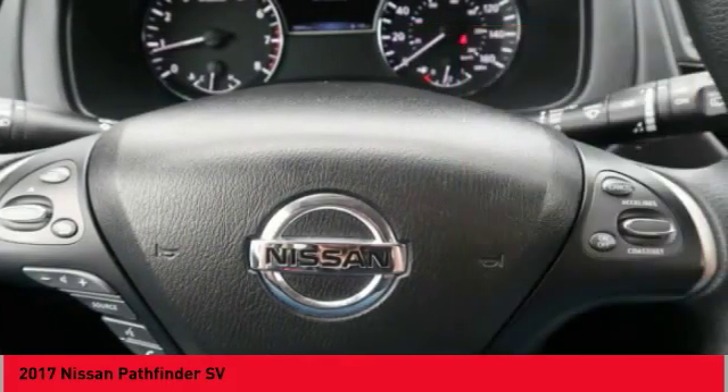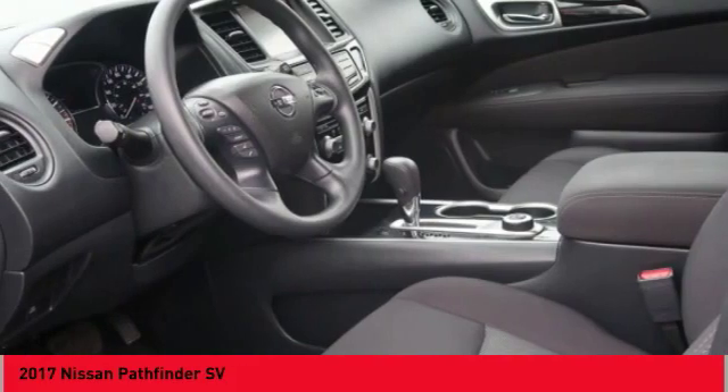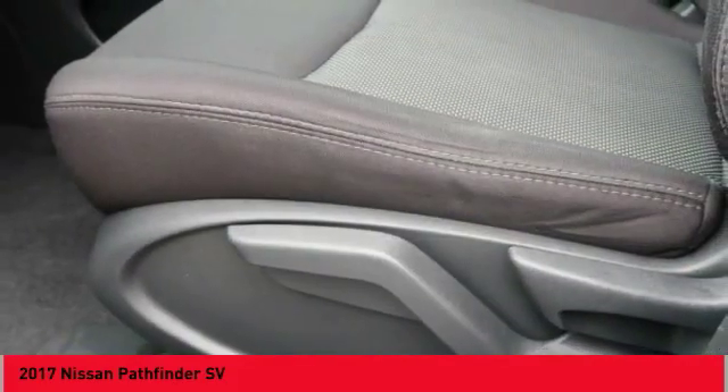Additional features include audio radio, touch screen display, auxiliary audio input, push button start, and cruise control.